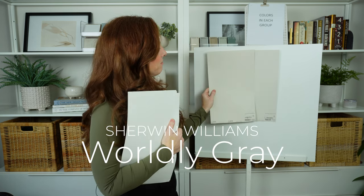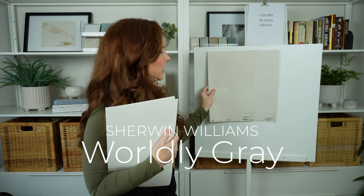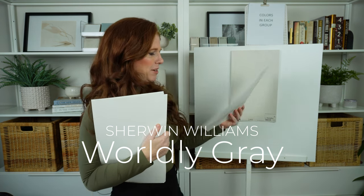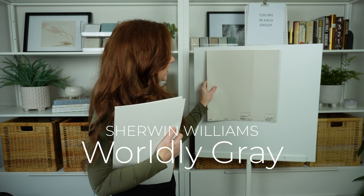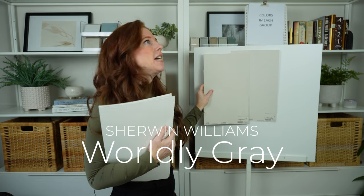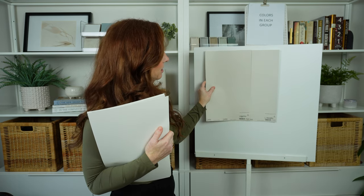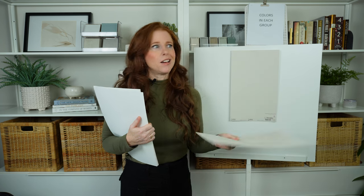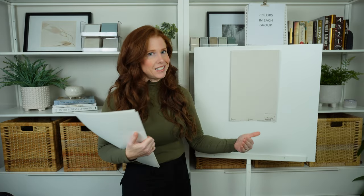Sherwin-Williams Worldly Gray has a little more depth and a muddier look, and of the two it's more likely to grab that flash of green. When I do my online color consulting, I never recommend Worldly Gray — maybe once in a hundred times. So if you're looking at these two, Agreeable Gray is probably the better color for your home. It tends to work more often.